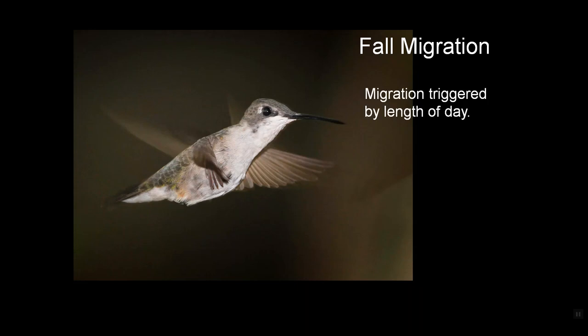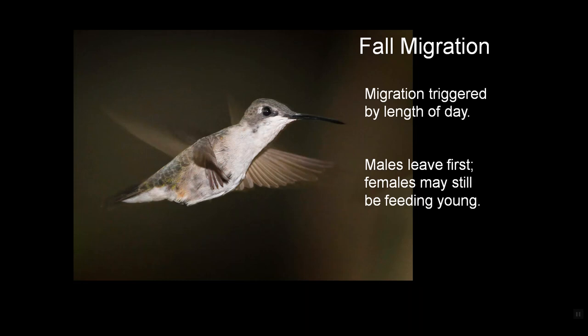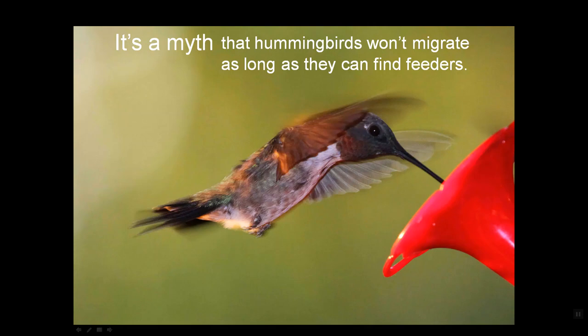The fall migration comes around triggered by length of day. The males leave first because once their second breeding is complete, they have no purpose, and the females may still be feeding young at that point — they could still be on the nest. Youngsters end up making that first migration alone, not with an adult and not with other youngsters — literally alone — because the route and destination are hardwired into their brains at birth. It's a myth that hummingbirds won't migrate as long as they can find feeders; as long as there are hummingbirds around, they need your feeders.